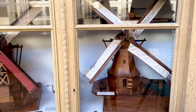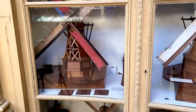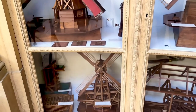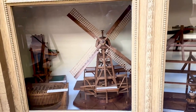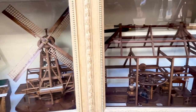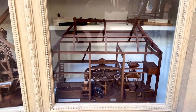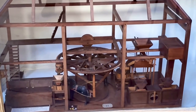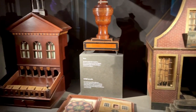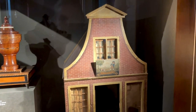Apart from all of the scientific instruments and rock samples in the cabinets, I saw beautiful models showing the inner workings of windmills and mills. Another cabinet held these miniature houses, which were actually magician's tricks.